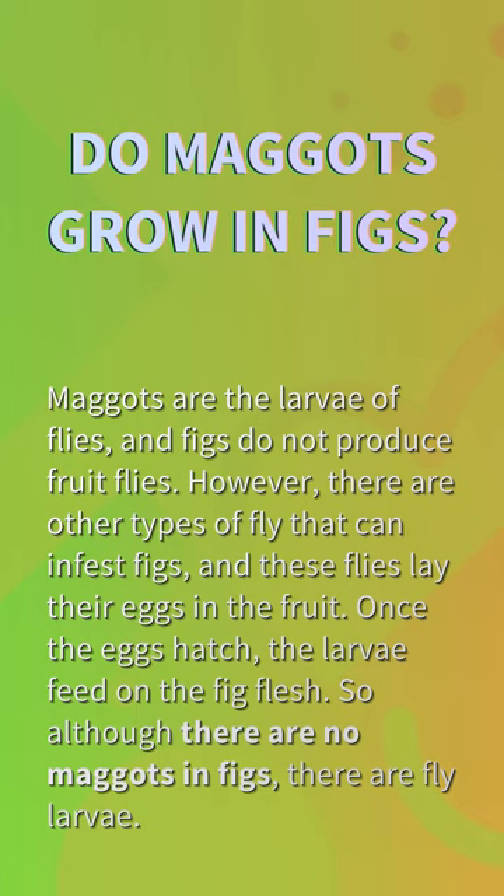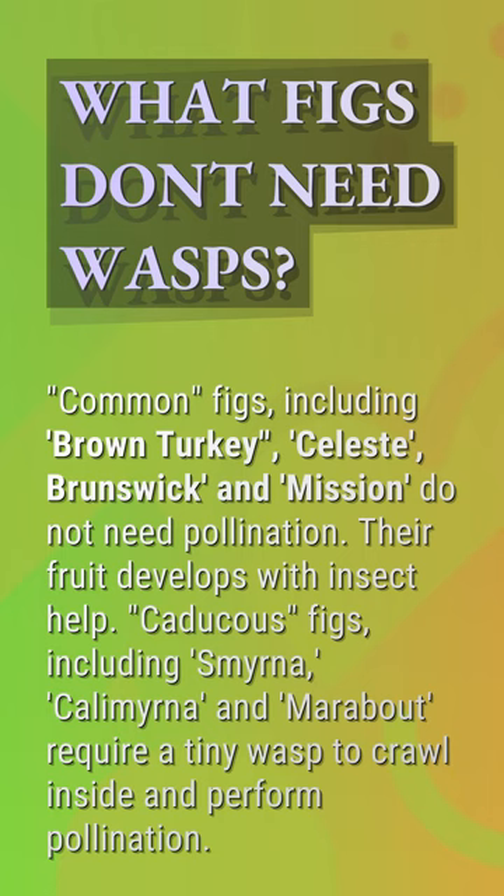What figs don't need wasps? Common figs, including brown turkey, celeste, brunswick, and mission, do not need pollination. Their fruit develops without insect help.